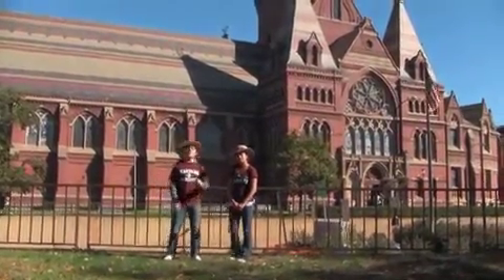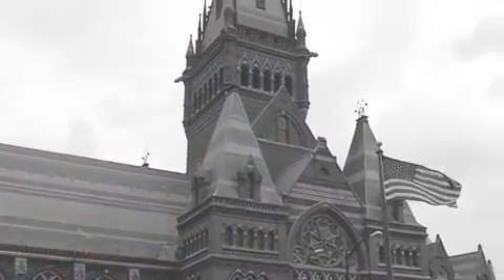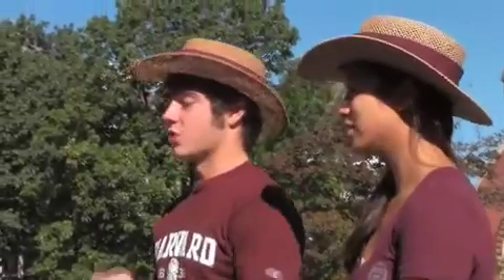Look behind us here and you'll see the most beautiful building on campus, Memorial Hall. What do you think Memorial Hall looks like? Most people say a cathedral or church of some sort. However, it was built with no religious significance whatsoever.